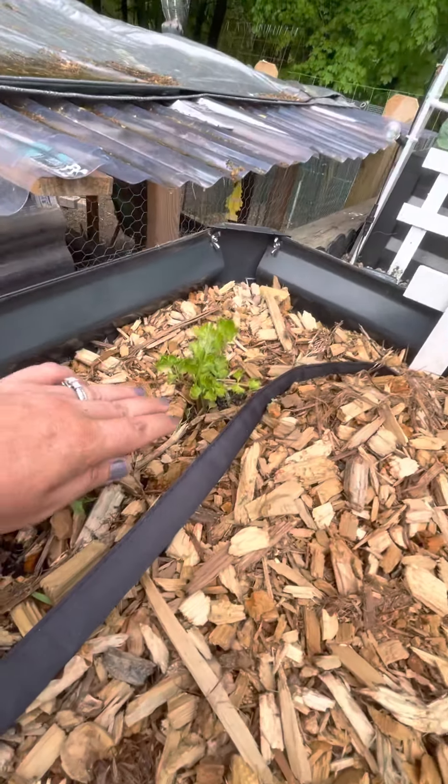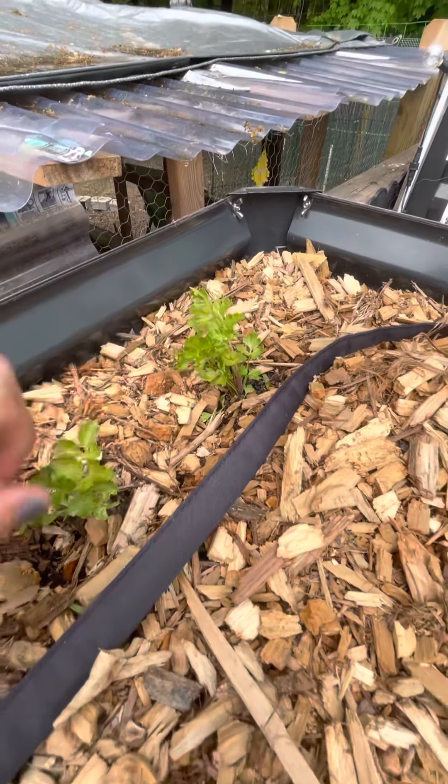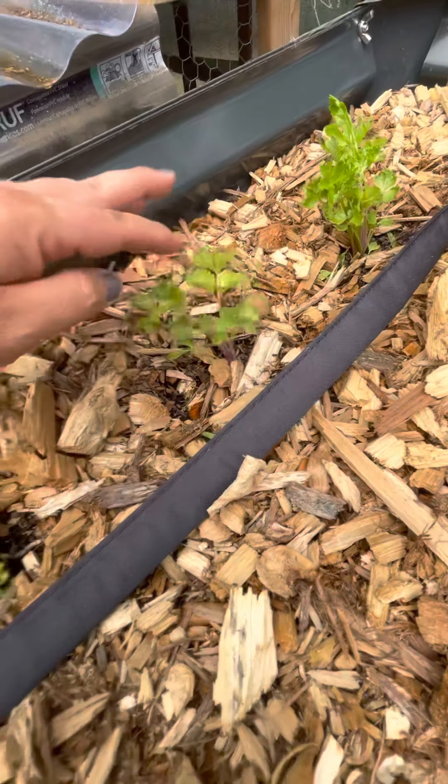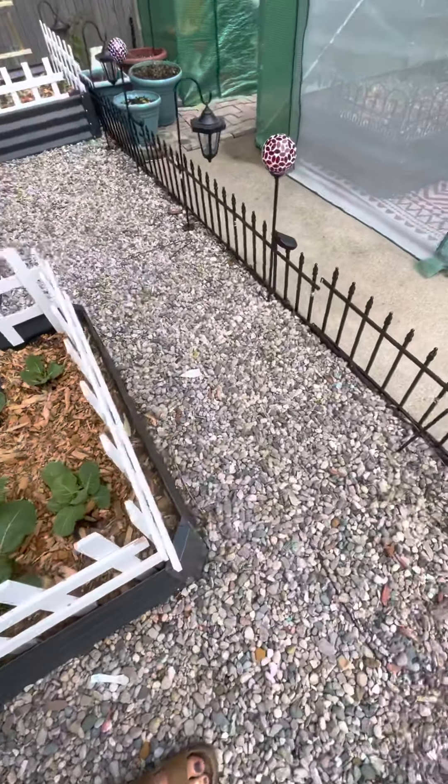And this is my Chinese pink celery. It's doing so good, I'm super happy. I guess celery is really hard to grow, so this is my first year trying it and I am pretty pleased with it so far.